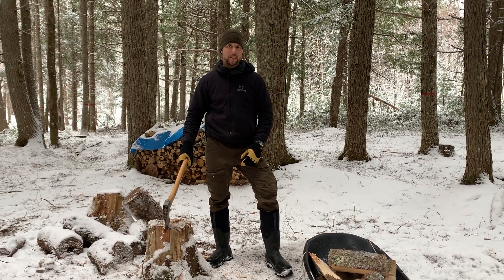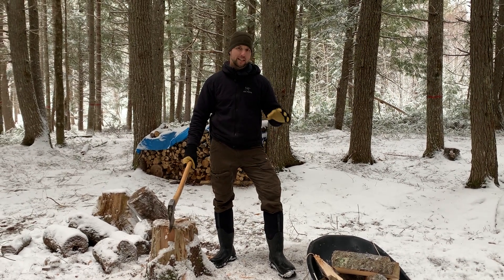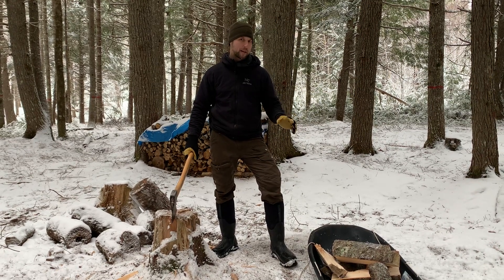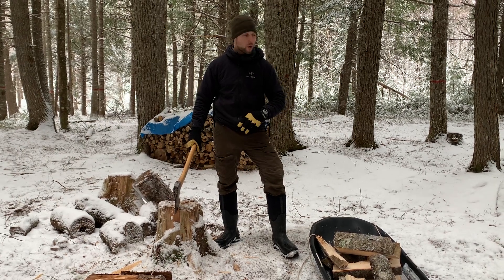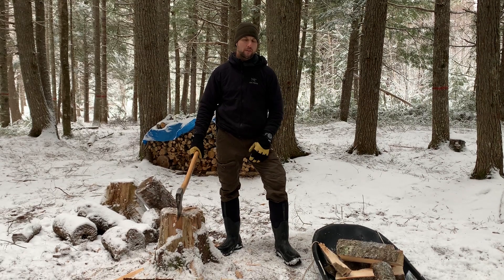Hey all, Mark here from Sparrow SOS. I just want to make a little video to talk to you about the importance of having a sled if you don't have one when you're out and about in the bush. I highly recommend getting one. I'm out here splitting firewood today — we're spending the weekend at the camp. I just thought I'd make a little video to explain the importance of having a sled.